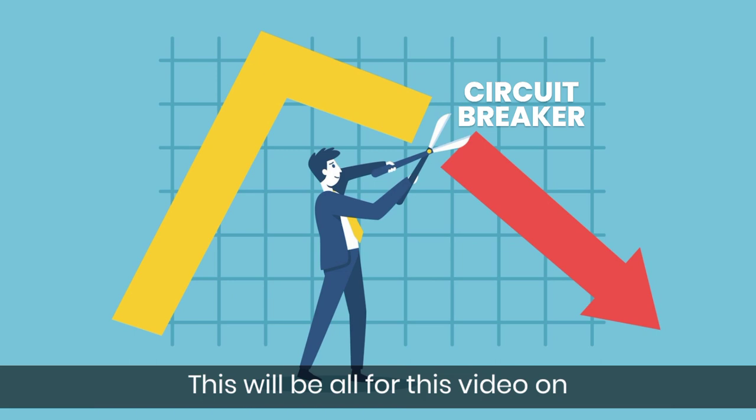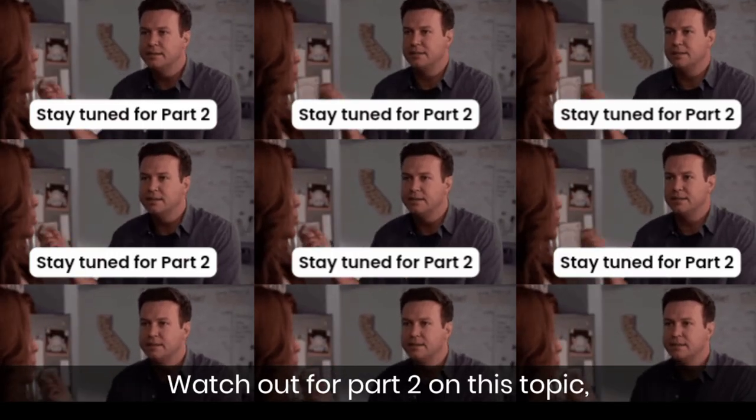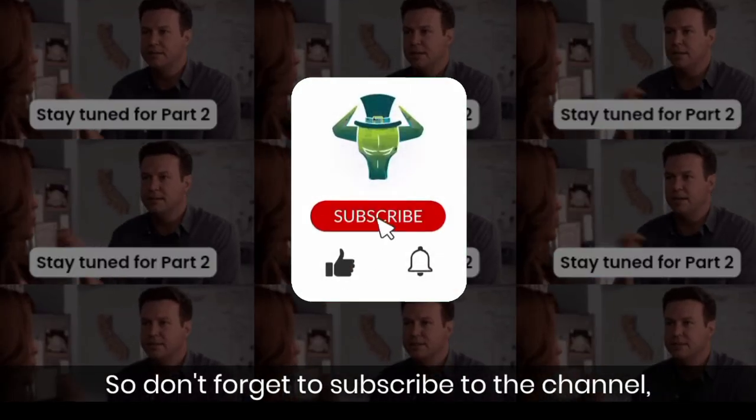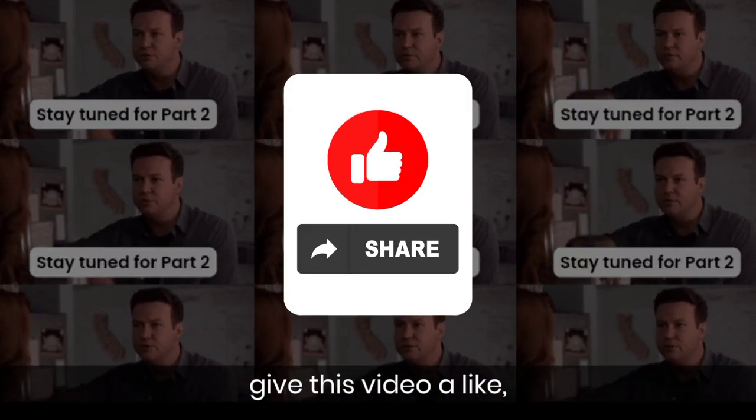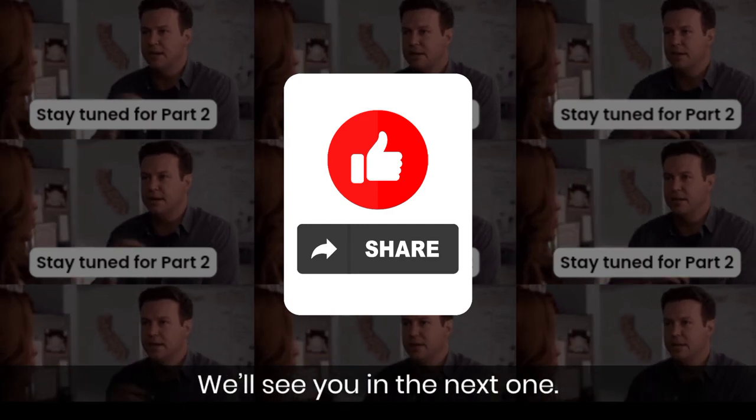This will be all for this video on Circuit Breakers in the stock market. Watch out for Part 2 on this topic, as we'll get more technical. So don't forget to subscribe to this channel, give this video a like, and share it with someone who might find it useful. We'll see you in the next one.